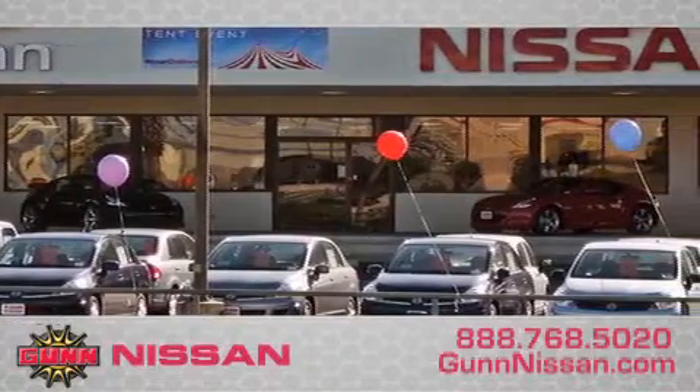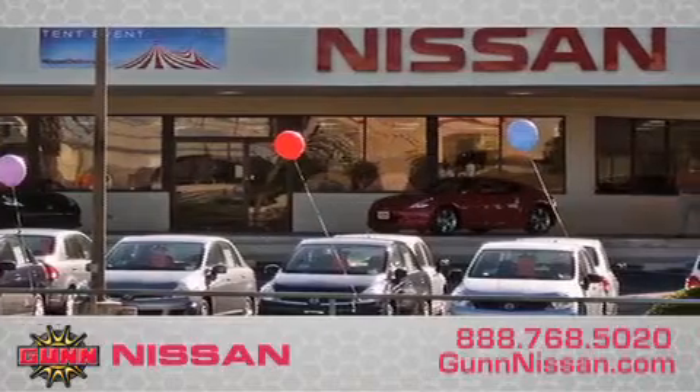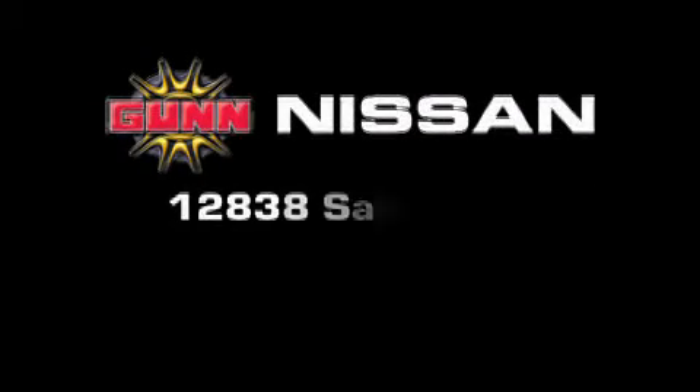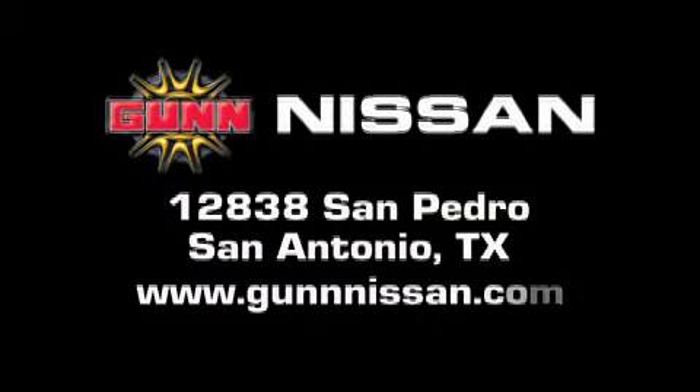Remember to ask about our 48-hour return policy and no hassle way of doing business. Gunn Nissan is located at 12838 San Pedro in San Antonio. Visit us online at www.gunnissan.com.